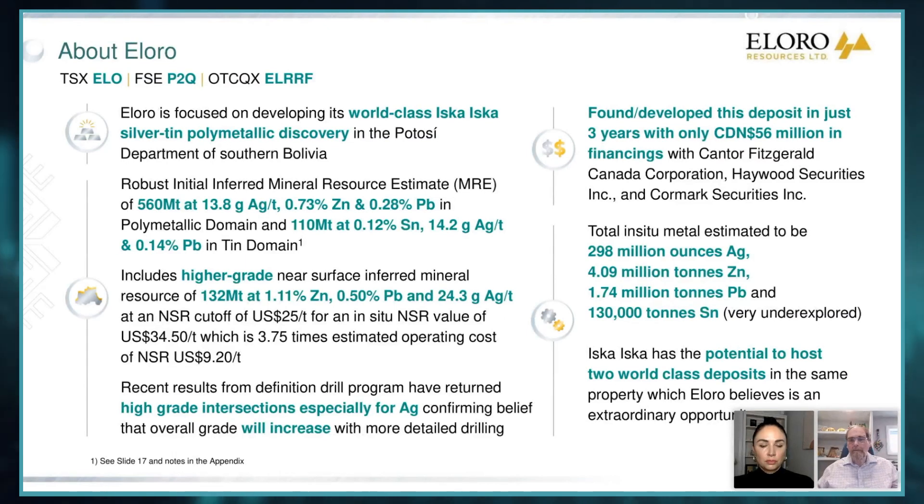Keep that in mind because I'm going to return to that point when I talk about the definition drill program. We've done all this very quickly over the last three years, raised about 56 million. The contained metal is very substantive — almost 300 million ounces silver, 4 million tons zinc, 1.7 million tons lead, and about 130,000 tons tin. But that can grow substantially.